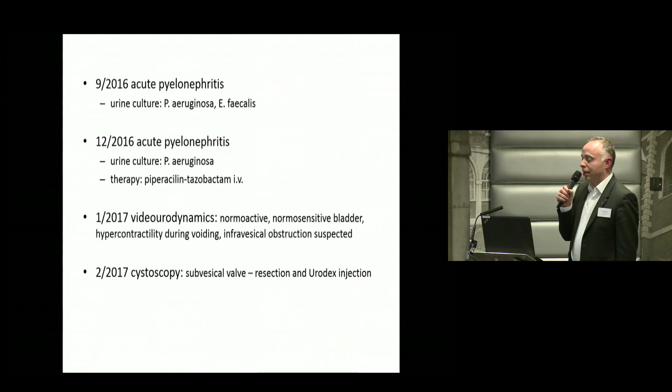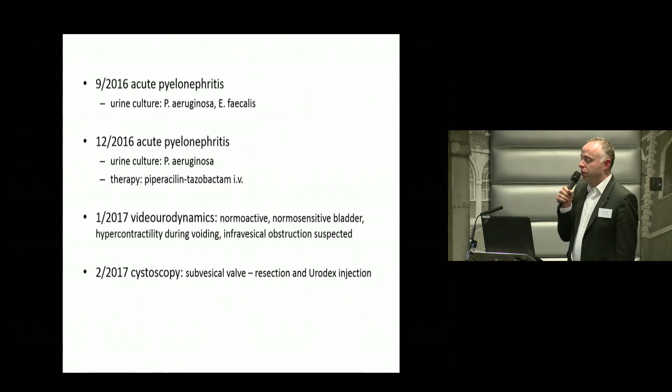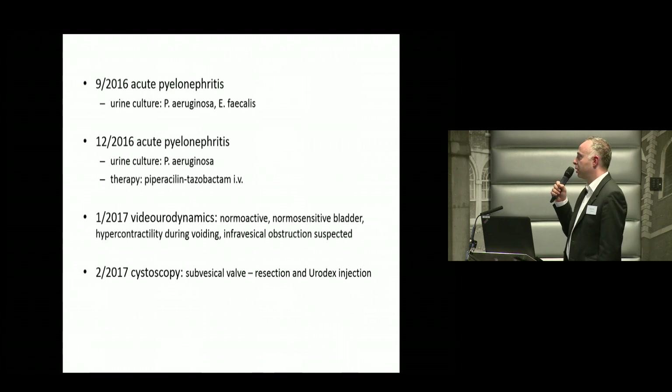Then he had two attacks of pyelonephritis, and we found on videourodynamic study an infravesical obstruction. There was a small valve which was not detected in his pre-transplant urologic evaluation. So he had this valve resected endoscopically.